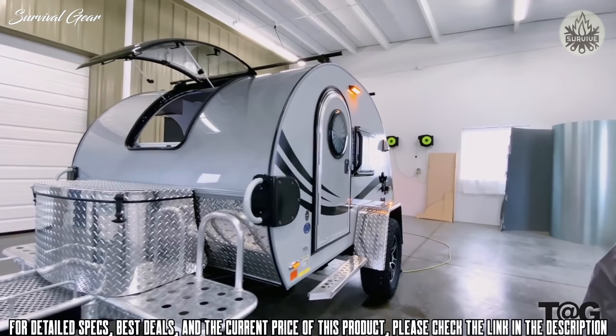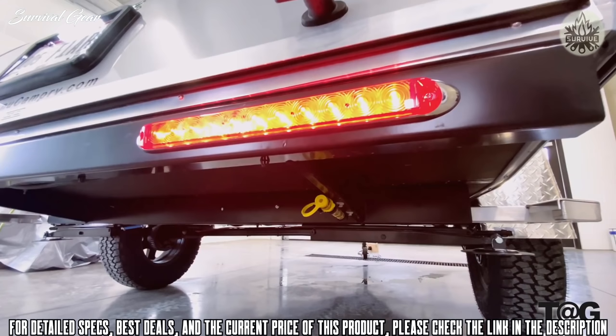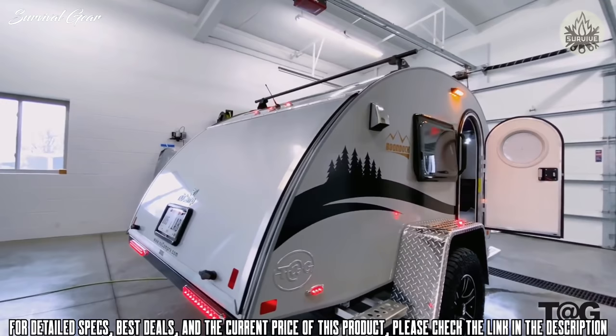If you are an adventurer that likes to get off the beaten path, this package is for you. A couple of other small exterior upgrades are an upgraded porch light and, at the back of the unit, an external LP hookup. Let's step around to the clamshell galley.